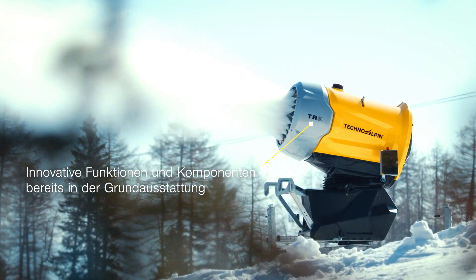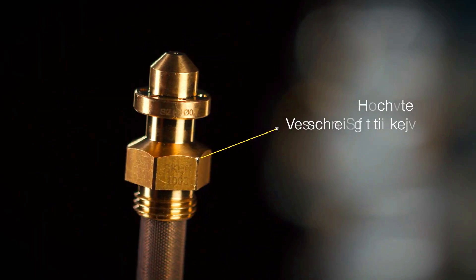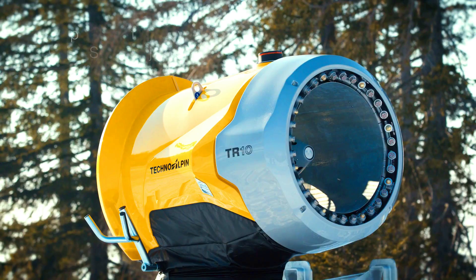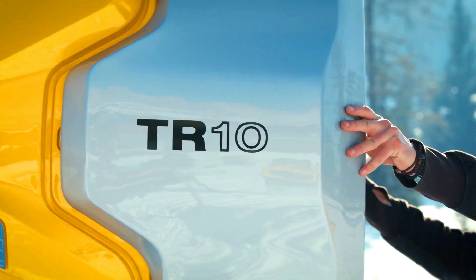Techno Elfen's snowmaking systems are equipped with a sophisticated control system that allows for precise snow production according to weather conditions and snow demand, ensuring that resorts can optimize their snowmaking efforts and minimize water usage.